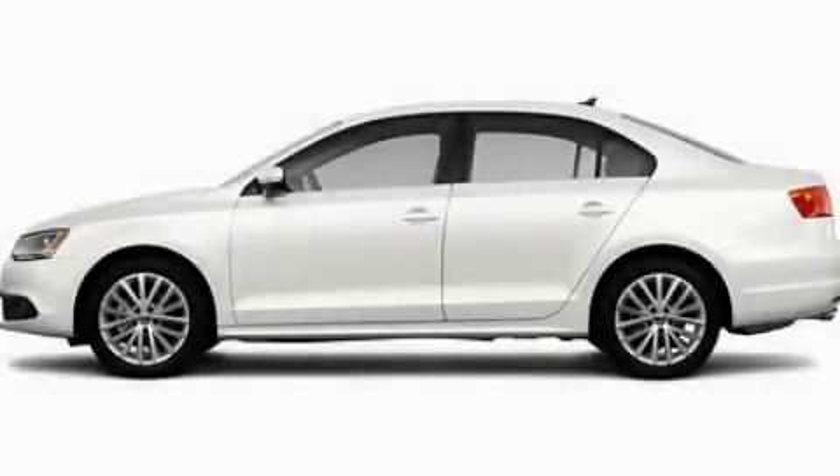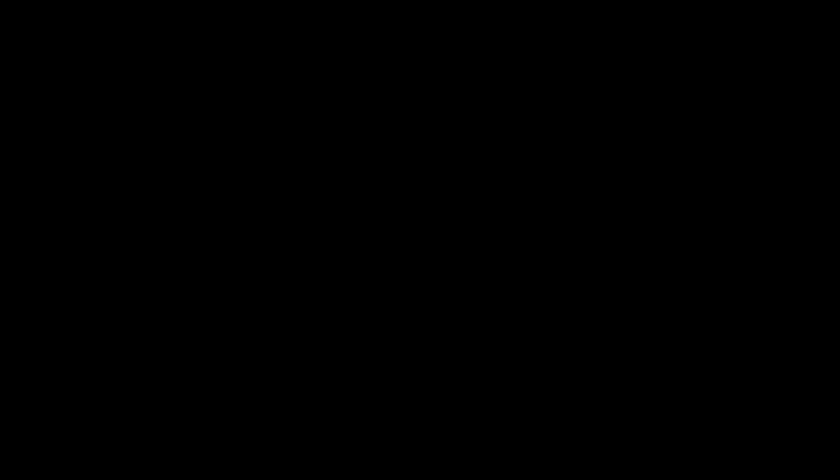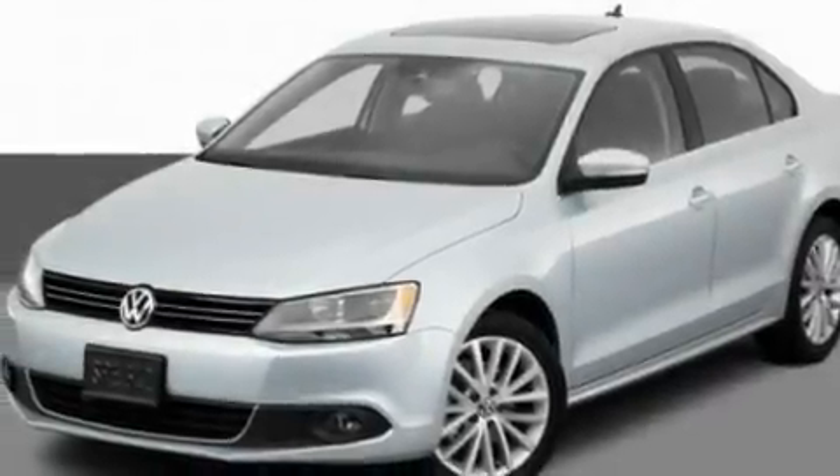This is a 2011 Volkswagen Jetta. It has a 2.5-liter 5-cylinder engine and a manual transmission.